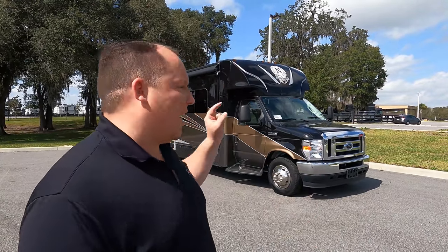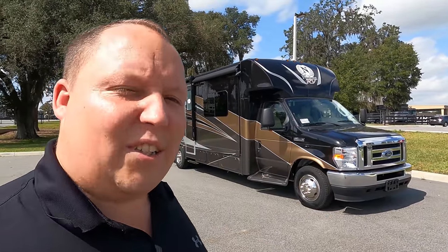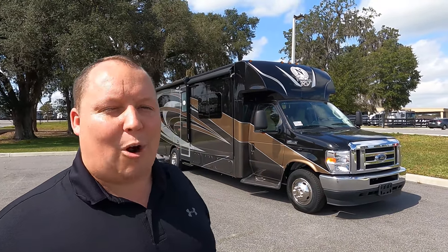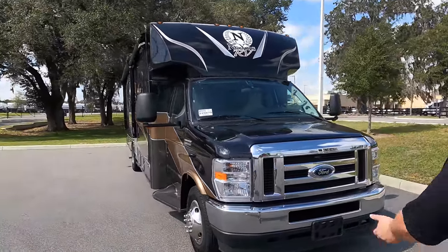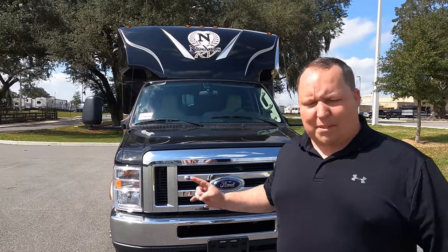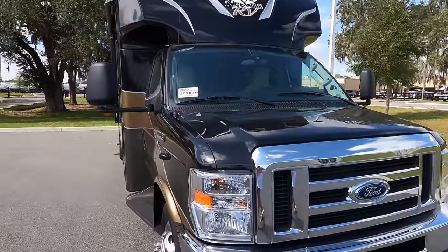My name is Matt from Matt's RV Reviews, the world's only channel giving you the true and unbiased review about everything when it comes to RVs. Today I'm taking a look at Nexus's number one selling motorhome, the Viper 29V. This is the biggest classy on the market — three slide outs. Nexus titles this a B+ because there's no profile bunk over the cab, but it's still a class C. The actual tip-to-tip length is 30 feet 8 inches.